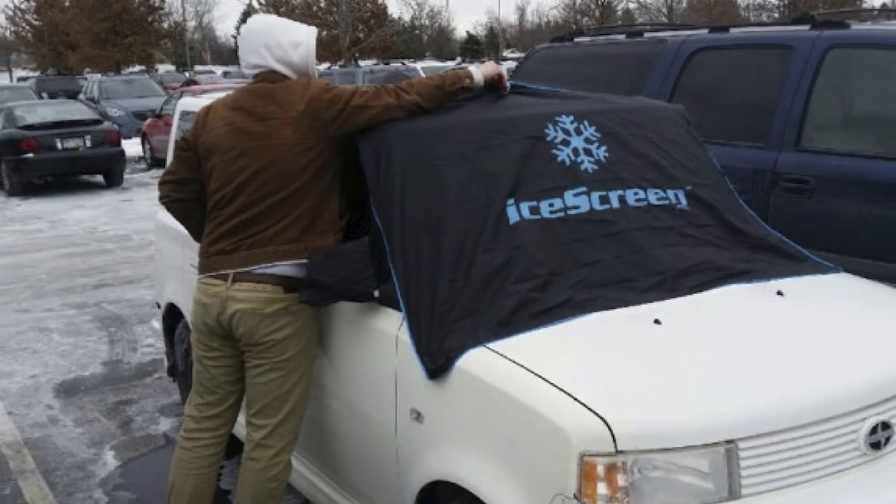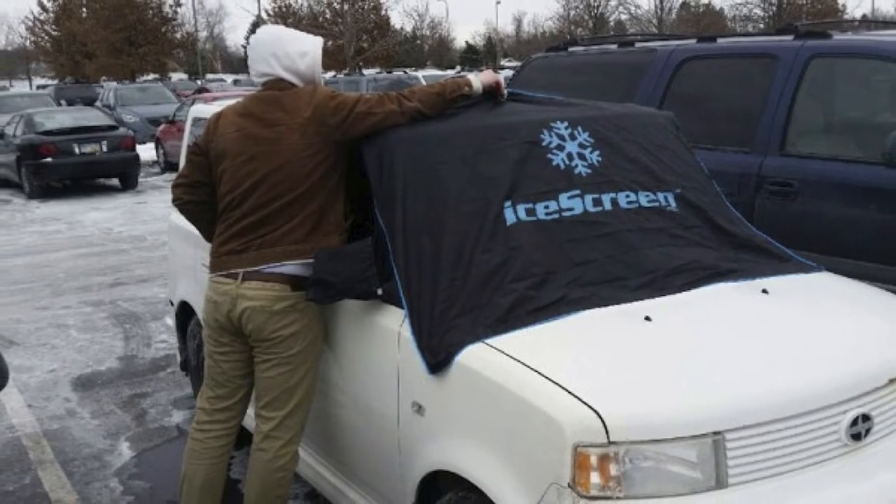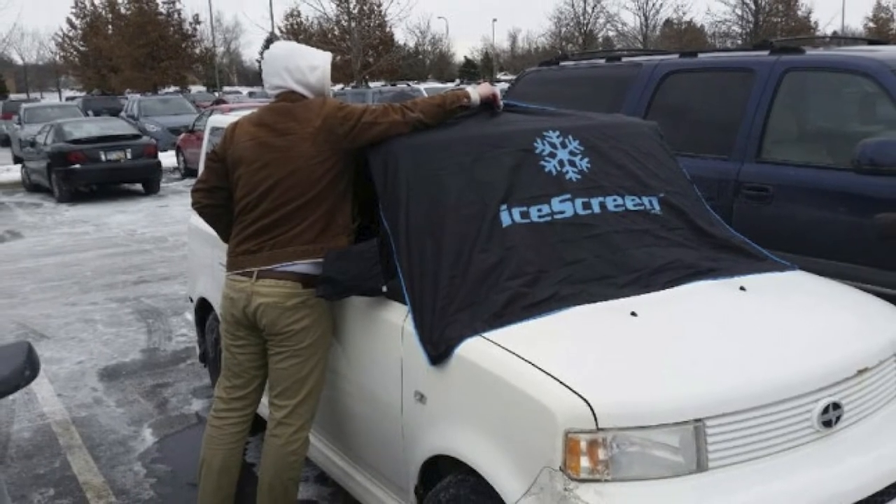However, the magnets are not strong enough and the cover may be blown away by strong winds. The cover can also damage your car's paint.